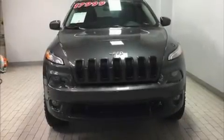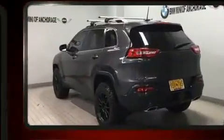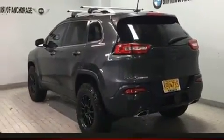Experience driving perfection in the 2016 Jeep Cherokee. It features an automatic transmission, four-wheel drive, and a 3.2-liter six-cylinder engine.